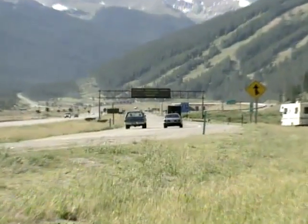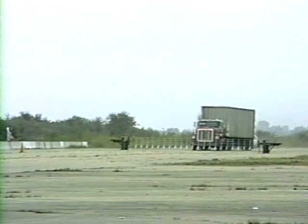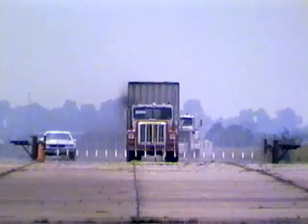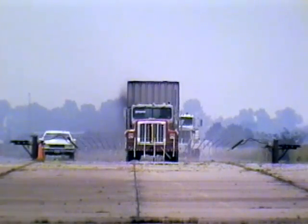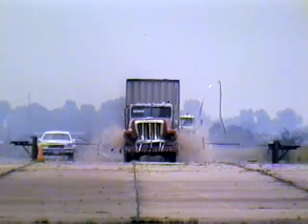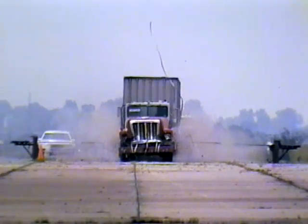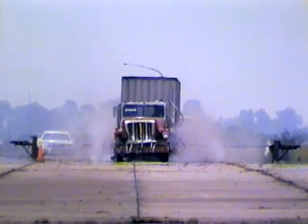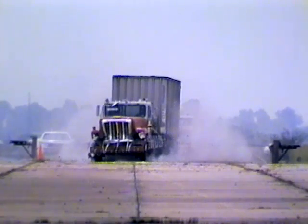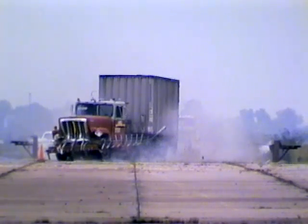Motorists and truckers in mountain states are familiar with runaway truck lanes. TTI researchers have tested a new technology to bring brakeless 18-wheelers to a safe, controlled stop. Drag-nets are similar to the plane-stopping devices used on aircraft carriers. The application of this technology is still in the experimental stage.